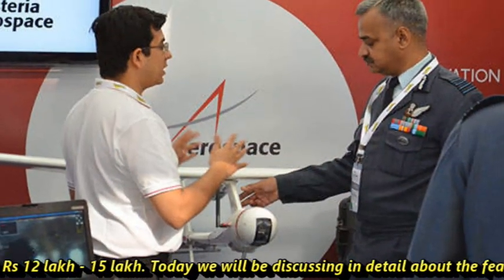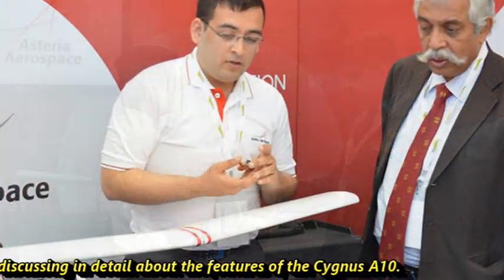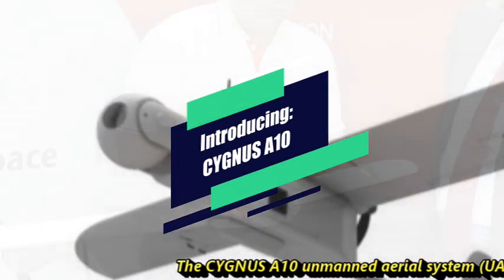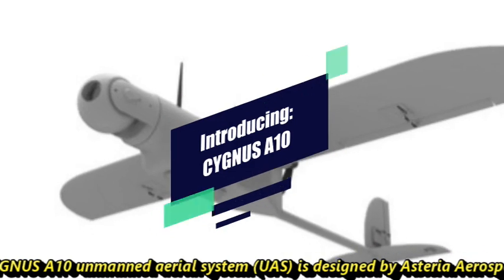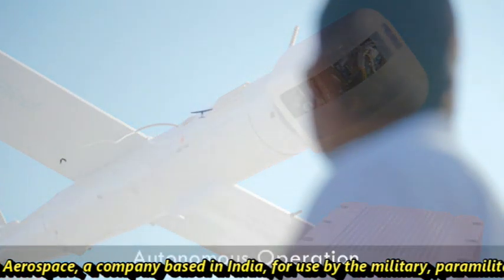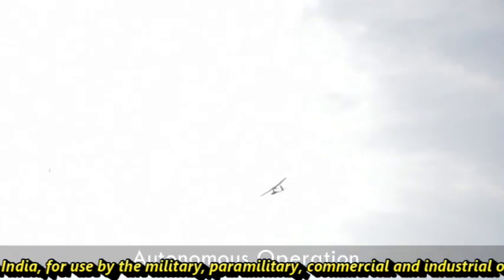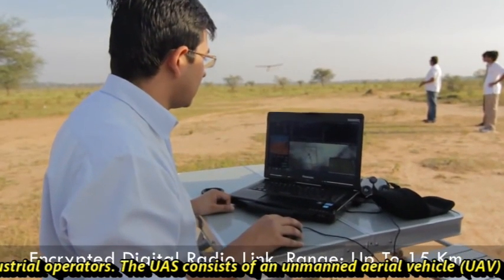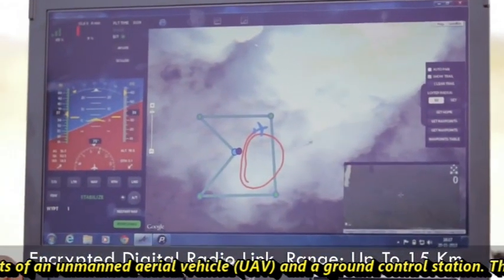Today we will be discussing in detail the features of the Cygnus A10. The Cygnus A10 unmanned aerial system is designed by Asteria Aerospace, a company based in India, for use by military, paramilitary, commercial, and industrial operators. The UAV consists of an unmanned aerial vehicle and a ground control station.